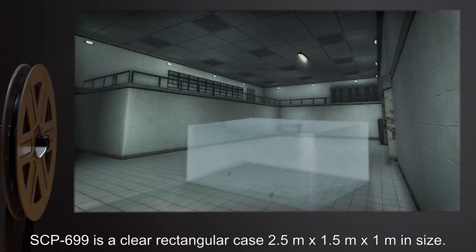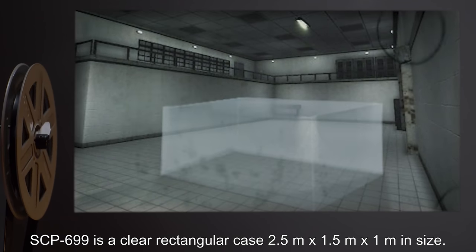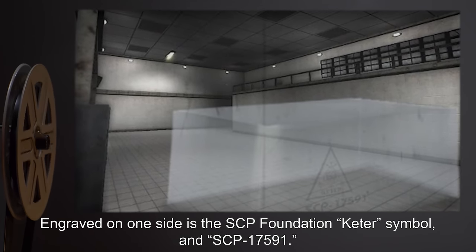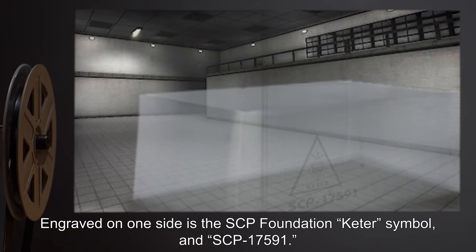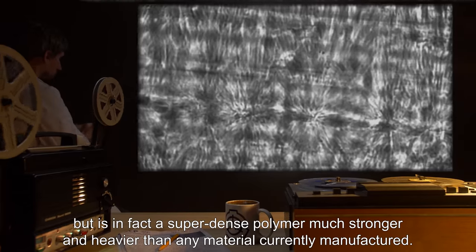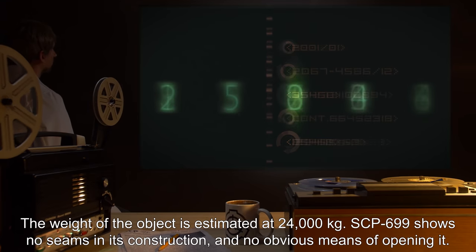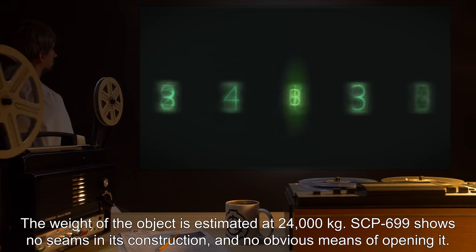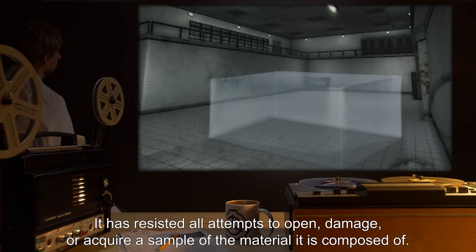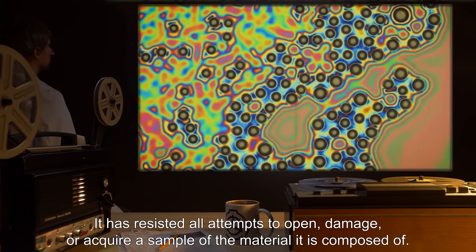Description: SCP-699 is a clear rectangular case, 2.5m x 1.5m x 1m in size. Engraved on one side is the SCP Foundation Keter symbol and SCP-1759-1. The artifact appears to be plexiglass, but is in fact a super-dense polymer, much stronger and heavier than any material currently manufactured. The weight of the object is estimated at 24,000 kilograms. SCP-699 shows no seams in its construction and no obvious means of opening it. It has resisted all attempts to open, damage, or acquire a sample of the material it is composed of.